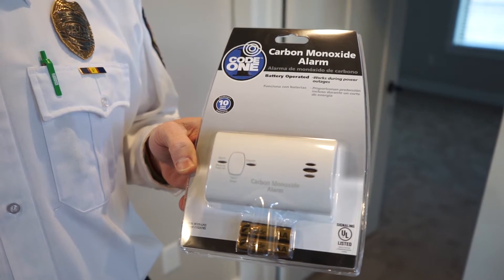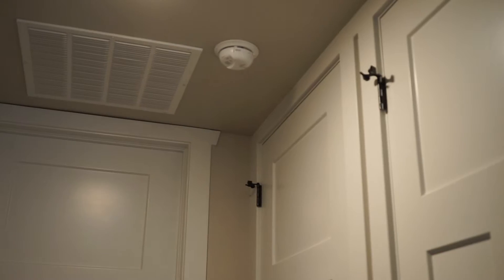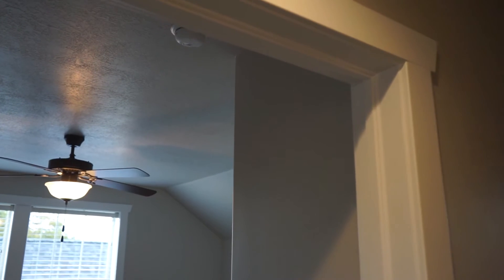The best way to protect yourself from carbon monoxide poisoning is having a working carbon monoxide detector in your home. Keep in mind, carbon monoxide detectors are not replacements for smoke detectors, but you do want a working carbon monoxide detector generally speaking on every level of your home, located just outside the bedrooms.